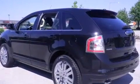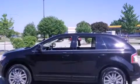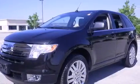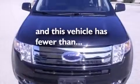Side curtain airbags, memory settings for the driver's seat positions so you can recall your favorite position with the push of one button, air conditioning with automatic climate control, cruise control, and this vehicle has less than 57,000 miles.